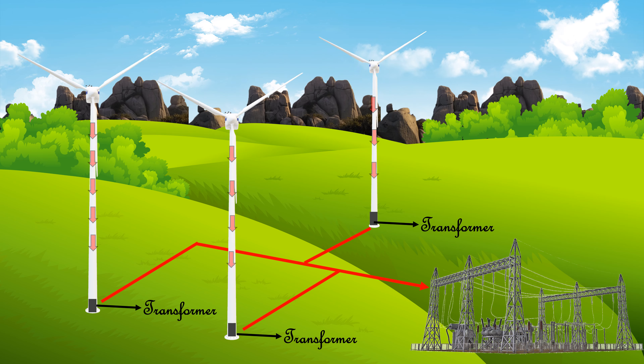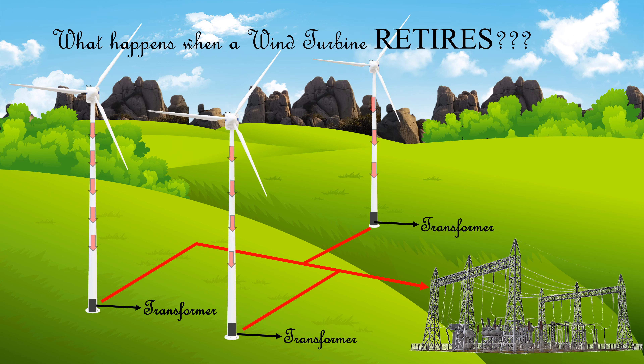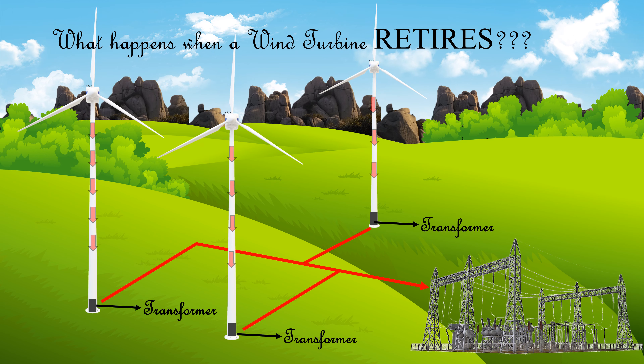Now, the real question is: what happens when a wind turbine retires? To know more about this, continue watching.